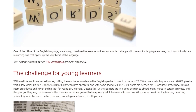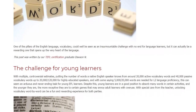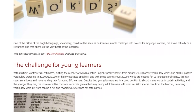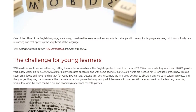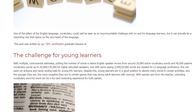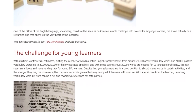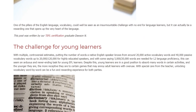Despite this, young learners are in a good position to absorb many words in certain activities, and the younger they are, the more receptive they are to certain games that may annoy adult learners with overuse. With special care from the teacher, unlocking vocabulary word-by-word can be a fun and rewarding experience for both parties.